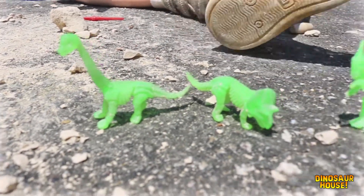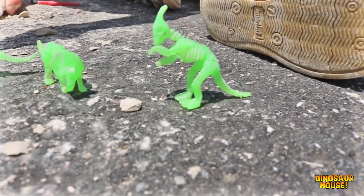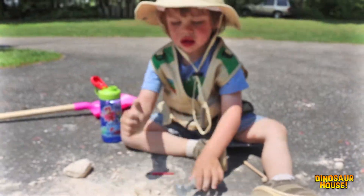Mikey, you have a Brachiosaurus, a Triceratops, and a Parasaurolophus. Good job, dude! Yeah! Wow!